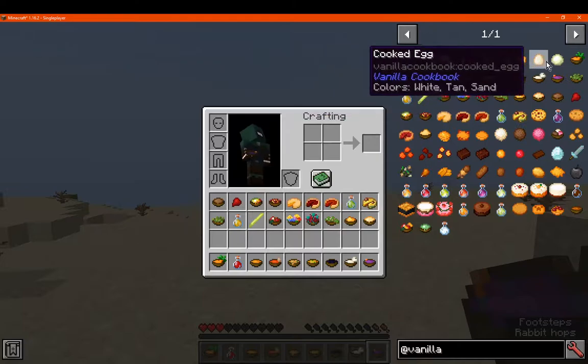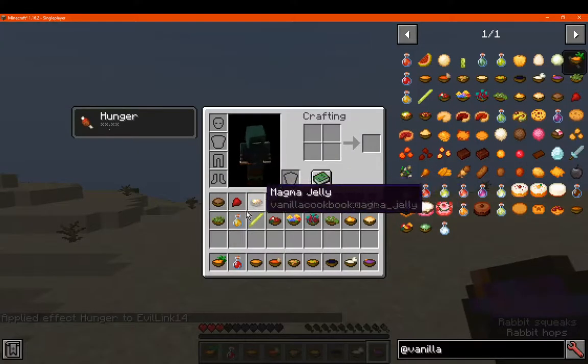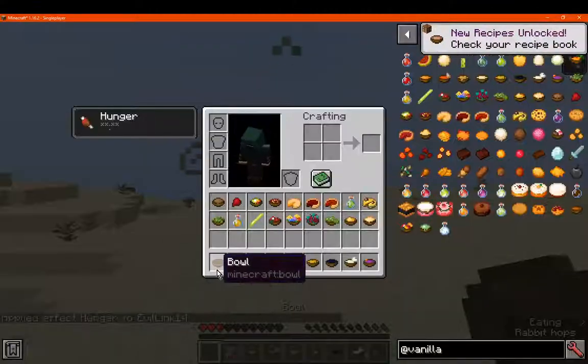The cheese or milk removes the hunger effect, it seems — so that's fine. Now carrot soup is carrot in a bowl, giving two and a half.